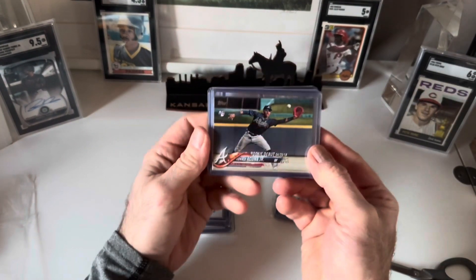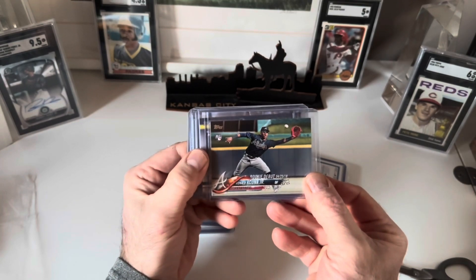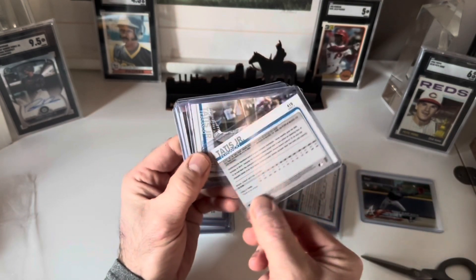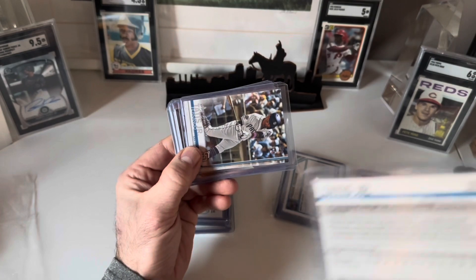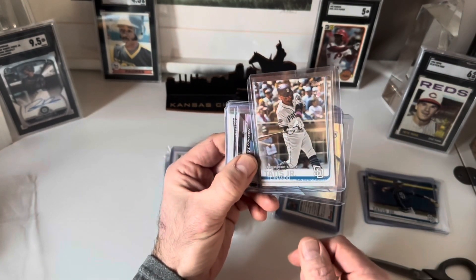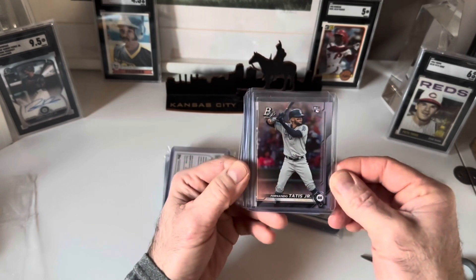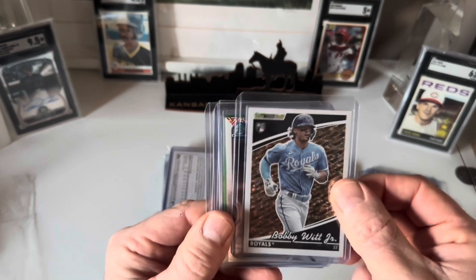First up, I've got a 2018 Rookie Debut Ronald Acuna Jr. rookie card. Then I've got a Fernando Tatis rookie card — I believe that's a 2019. And then I've got another Fernando Tatis rookie debut, and a Bowman Platinum Fernando Tatis rookie card.